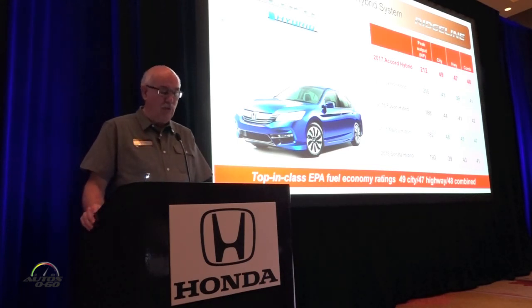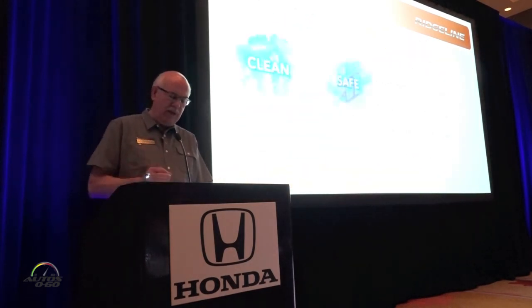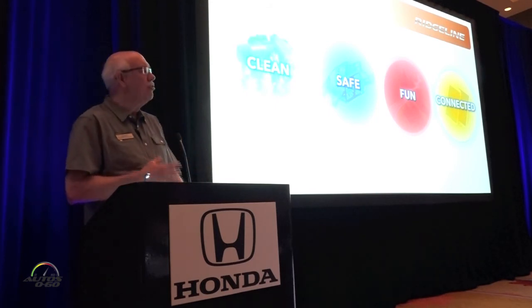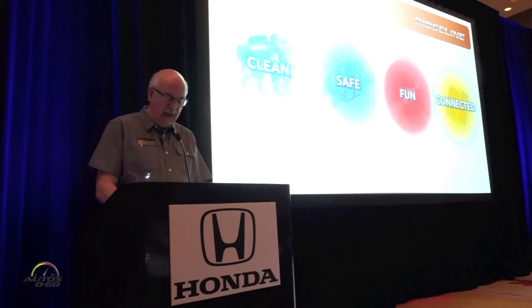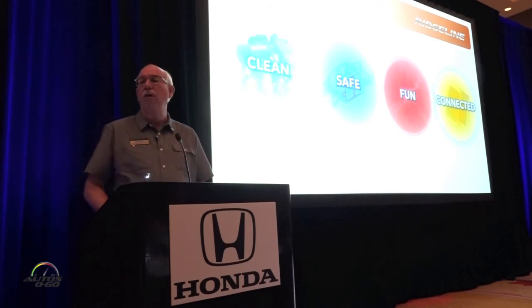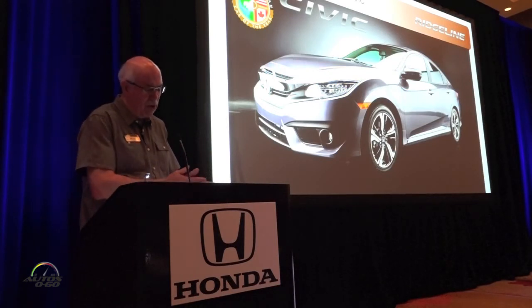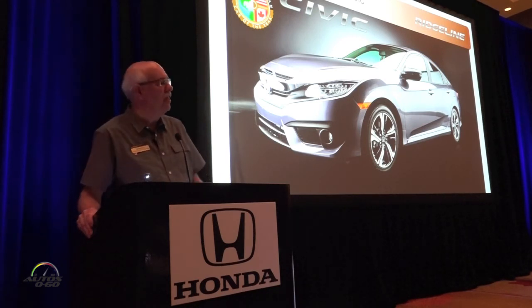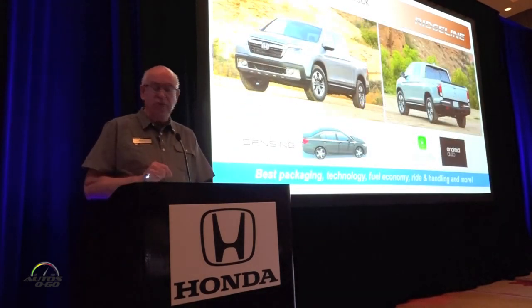Bottom line: that's a lot of new product in roughly a 24-month timeframe, and there's still more to come. It's not just about new product — it's about what these products bring to market that distinguishes Honda from the competition. For Honda, it's all about our core brand values: clean, safe, fun, and connected — and amplifying those values in every new model. The Civic set a high bar last year with sporty styling, top-class safety, fuel economy, and leading-edge connectivity, and our new Ridgeline follows suit.